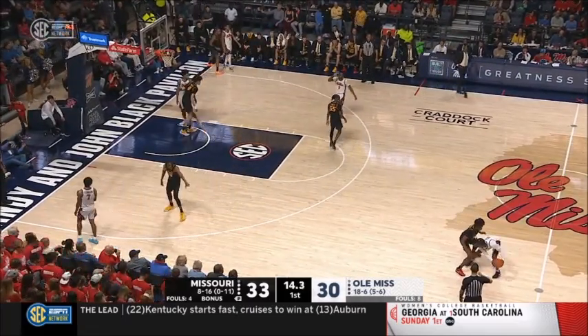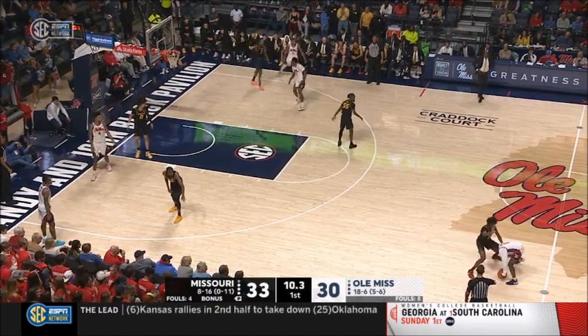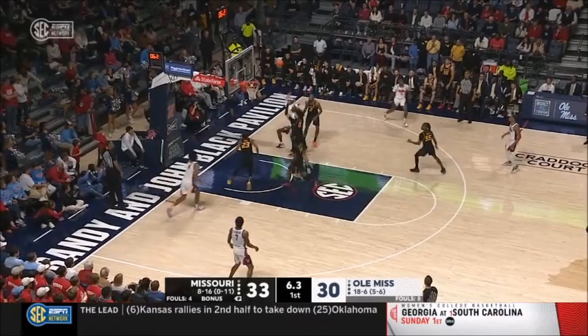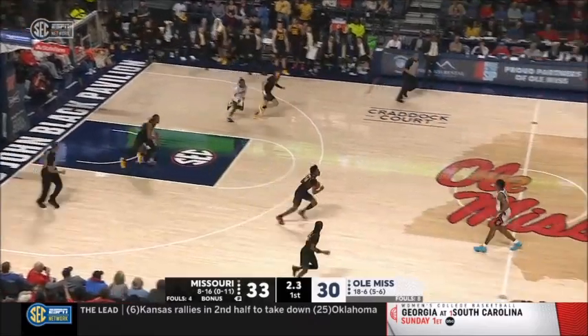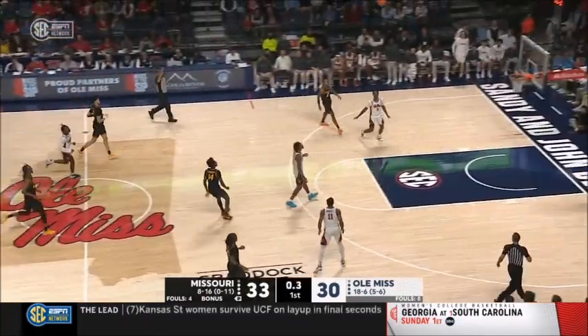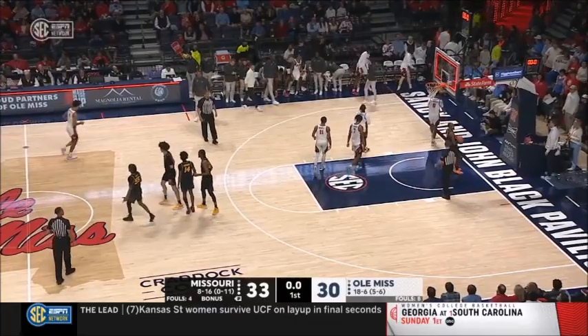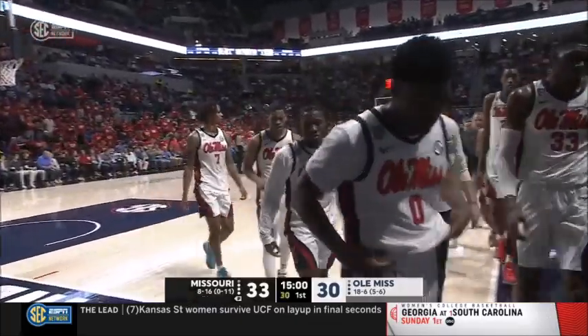Murray guarded by Robinson — they're not going to give him the opportunity to just stand there. Inside ten — Murray on the drive, scoops, can't get it to go. Missouri going to have a chance for one more shot. Robinson from half court lets it fly — off the mark, and the Missouri Tigers will take a lead into the locker room up 33-30.